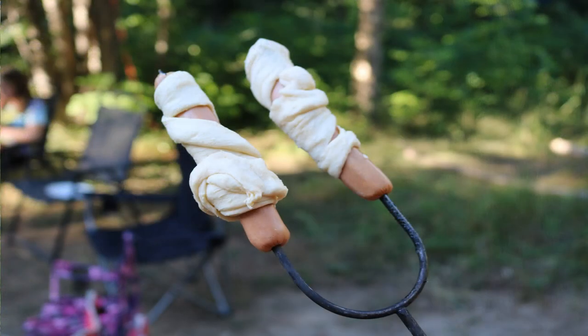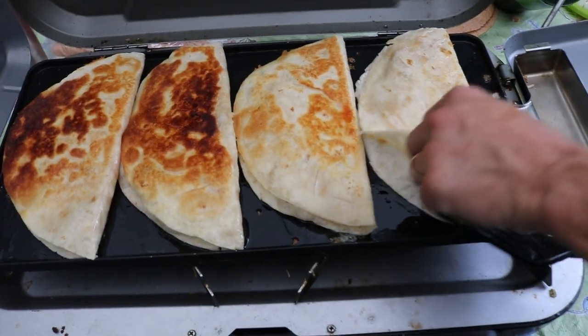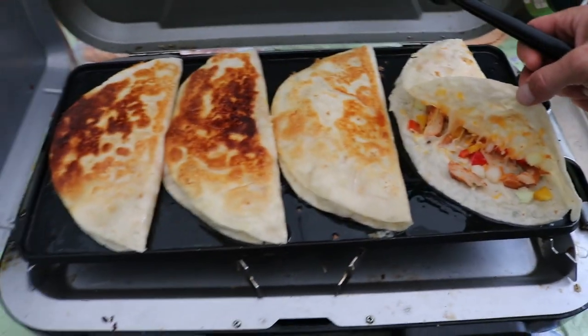For supper tonight, oftentimes we do a potluck with all of our extended family. The dishes we're contributing are pigs in a blanket — you just roast a hot dog on a stick, then take Pillsbury crescent rolls and wrap them around the outside. Super simple, super delicious — bring yourself a bottle of mustard and ketchup to dip them in and you're good to go.